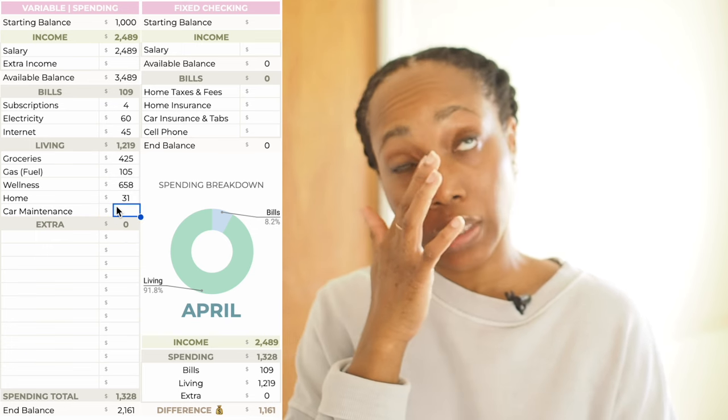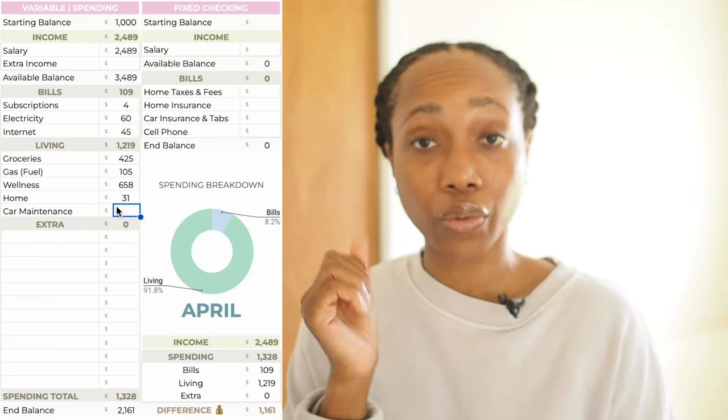Car maintenance — I do have to go in for an oil change and whatever other things they like to add to the maintenance schedule for Lexus. But every time I go there the price is always more than what's quoted on the website, so I'm not really enthused about it. I'm at the $20k mileage mark but not totally there yet — I'll probably get there next month, so I think I'm gonna push it out till next month.